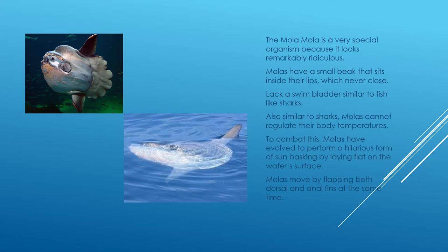The mola mola is a very special organism — it looks so unique, almost unreal, like a Pokemon. Mola molas have a small beak that sits inside their lips, and those lips never close, so they essentially look shocked all the time, like you just told them a secret they were not expecting.